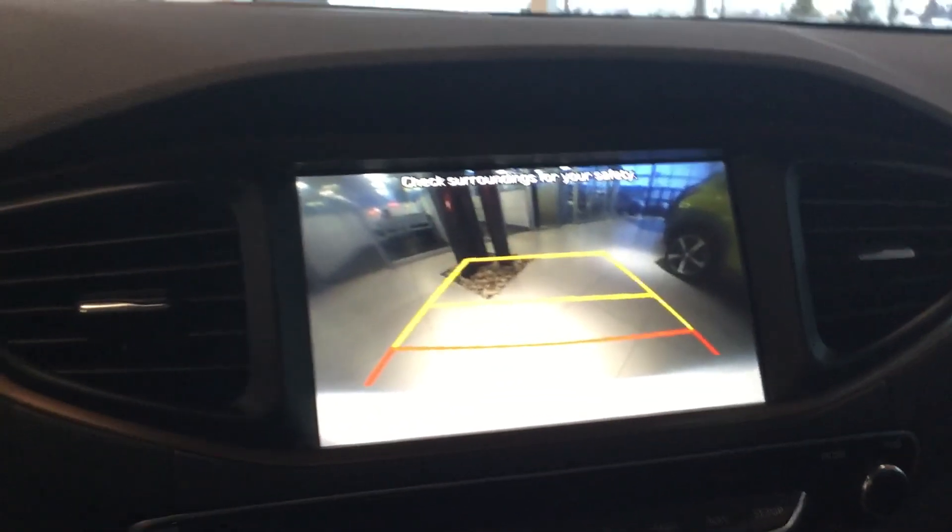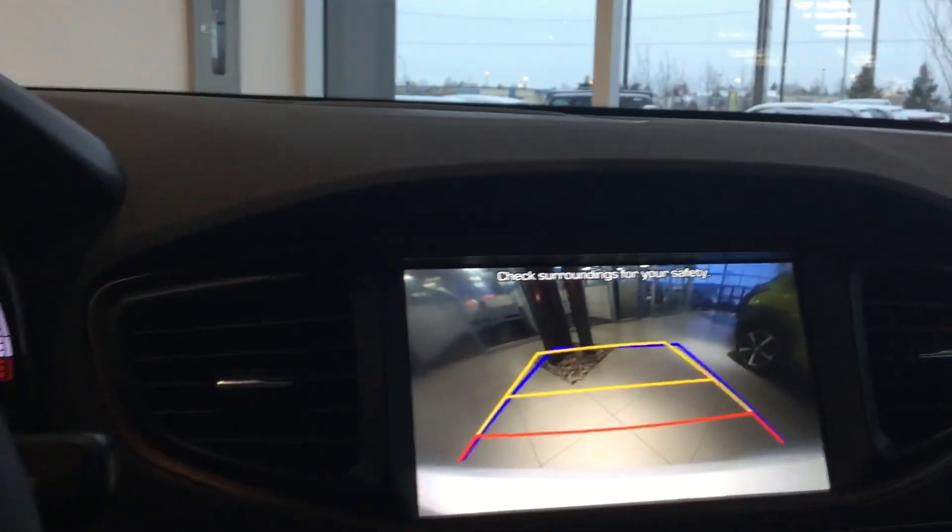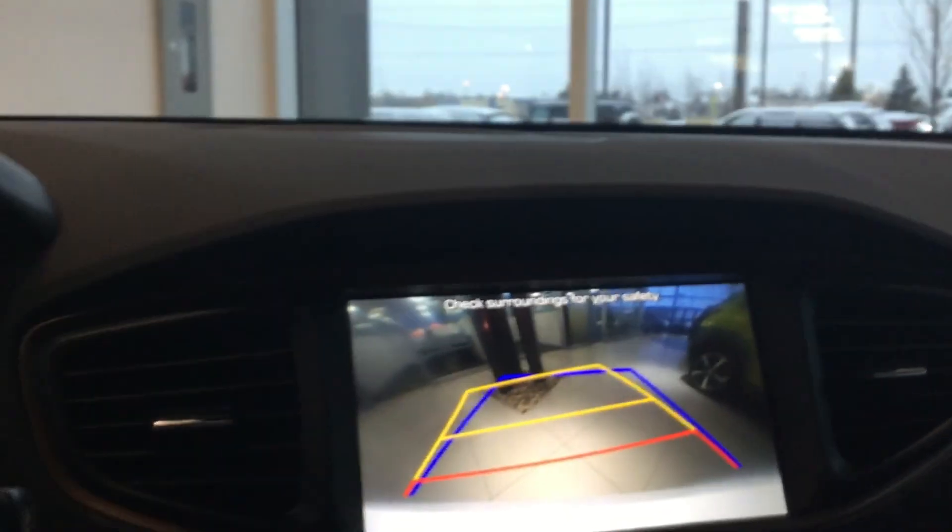Now as well, Leo, you will get this beautiful backup camera. It does come with your dynamic guidelines as well. So as I turn the steering wheel, your lines will tell you where you're projected to go.